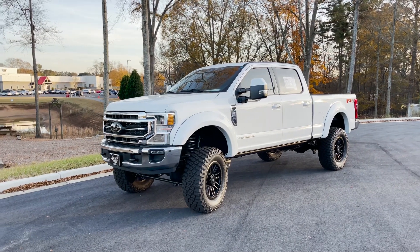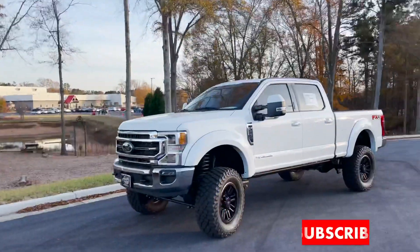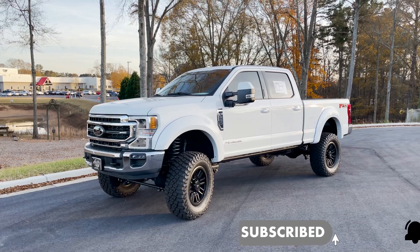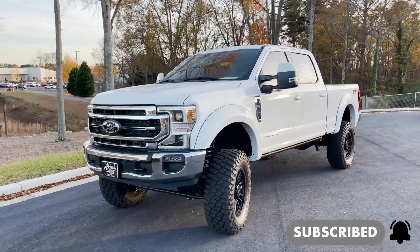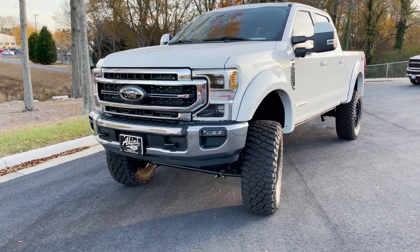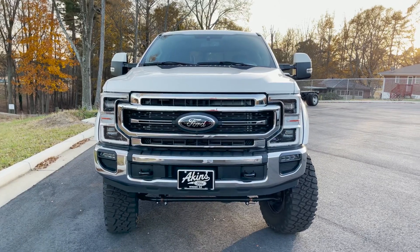I'm out here on the sold lot area and I just had to review this. I was going to do it already but it sold too soon, so I'm coming over here because one of our sales associates sold it. I said I've got to go get it while it's still here — they're gone too soon. Let's review this gorgeous Lariat Super Duty.